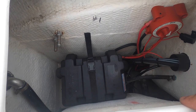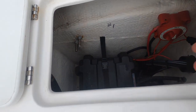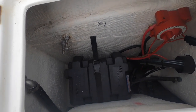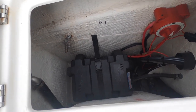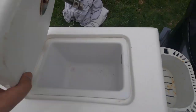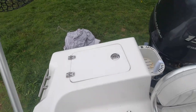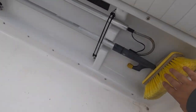The batteries have been going four years now and still hold a charge. This boat just came out of winterization and I checked — the voltage is still 12.4 to 12.5 volts each. Both are dual-purpose batteries we bought from West Marine.